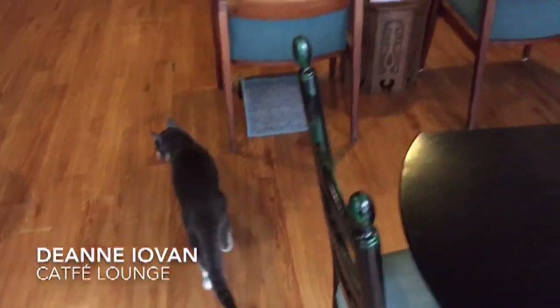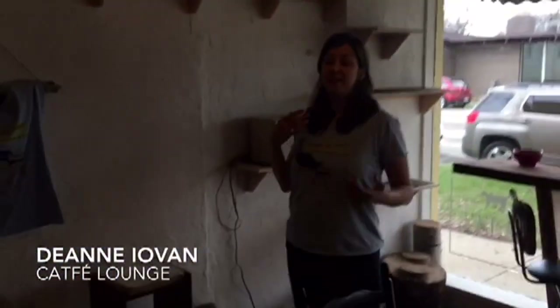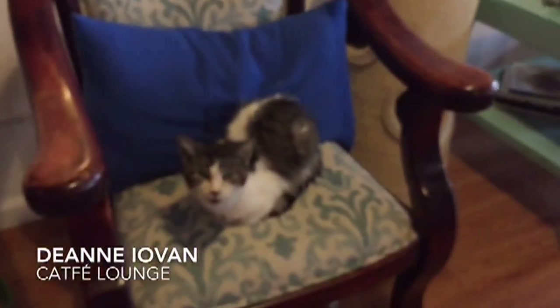So where are we right now? Because this obviously is not a Ferndale Cat Shelter. We are at the Cat Fae Lounge, which is kind of a combination of a shelter and a café, but it's really neither. We have cats that are up for adoption through the Ferndale Cat Shelter here in this space. You can help yourself to coffee or tea, cookies, juice.